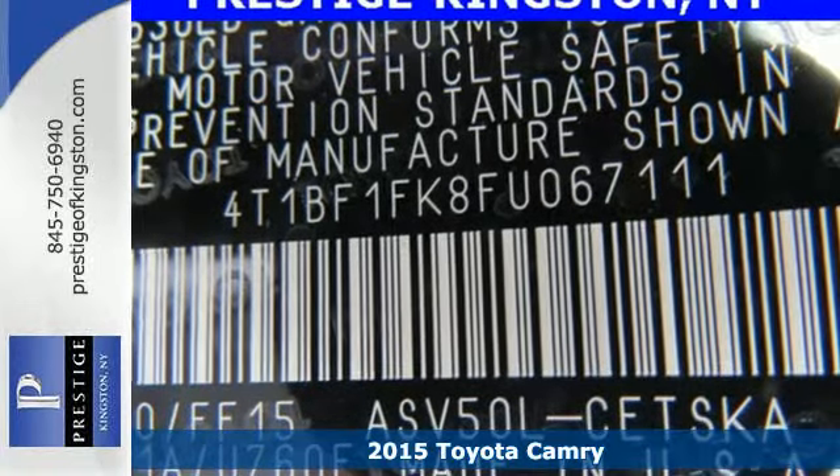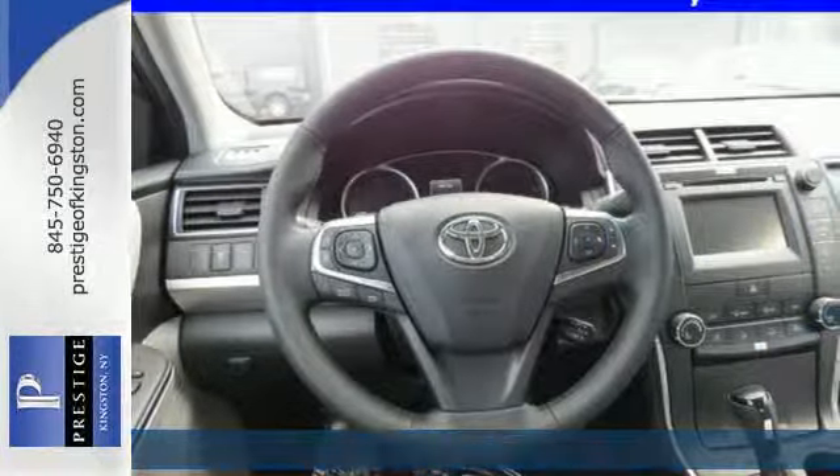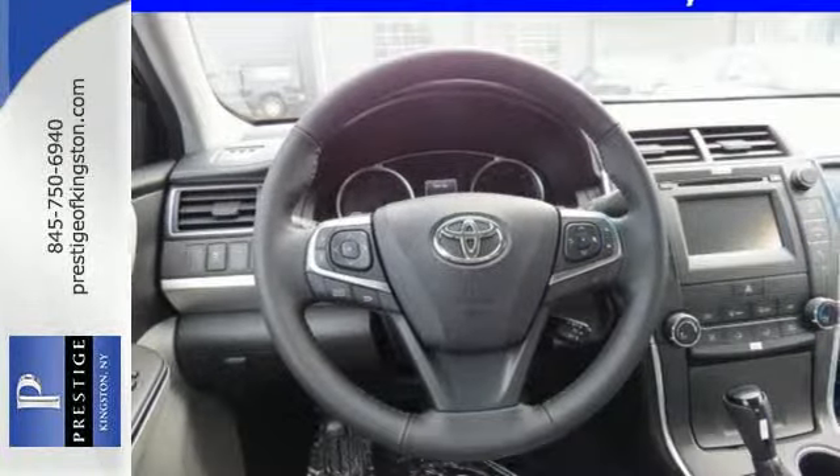Here's a 2015 Toyota Camry. This sedan delivers on all levels. It's eye-catching, innovative, comfortable, safe, and efficient.